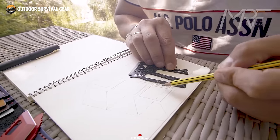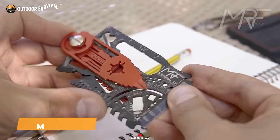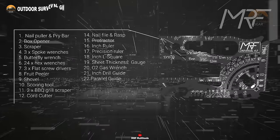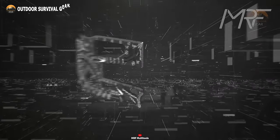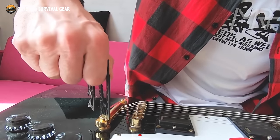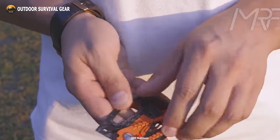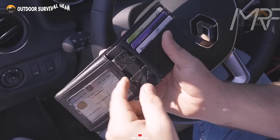Imagine a credit card-sized tool that handles demanding situations like a seasoned pro. Enter the MRF Universal 4.0, a titanium camping multi-tool that's a game-changer. This compact marvel houses over 80 practical tools, providing swift solutions whenever the need arises. With an extensive array of screwdrivers, wrenches, compasses, and an arsenal of other indispensable tools, the Universal 4.0 grants you peace of mind, ensuring you're always well-equipped for whatever challenges come your way.